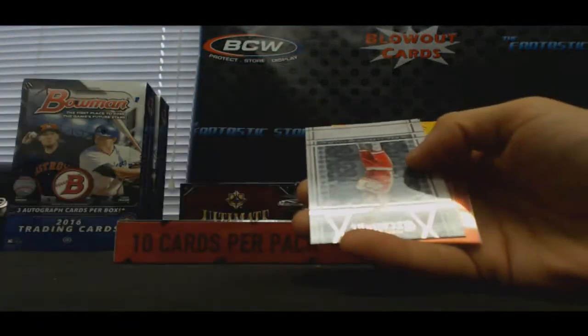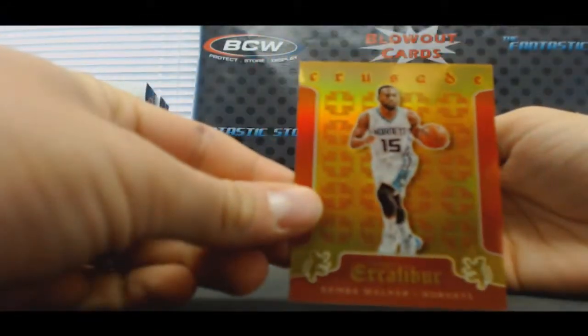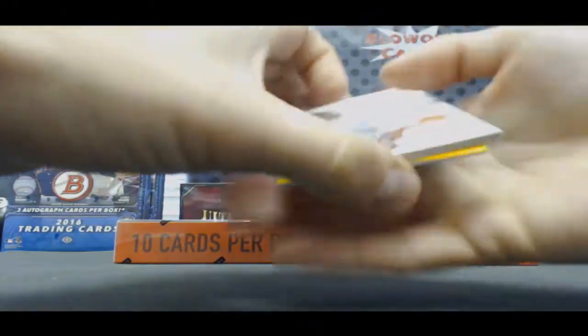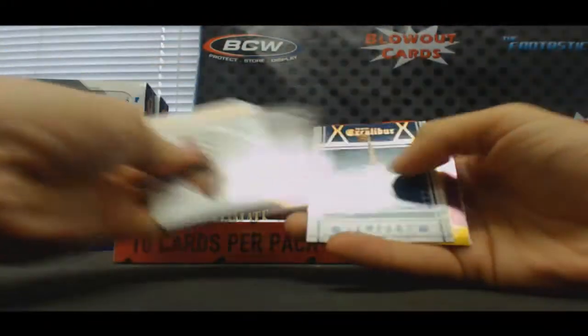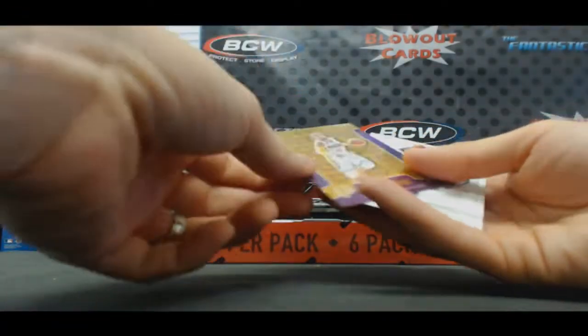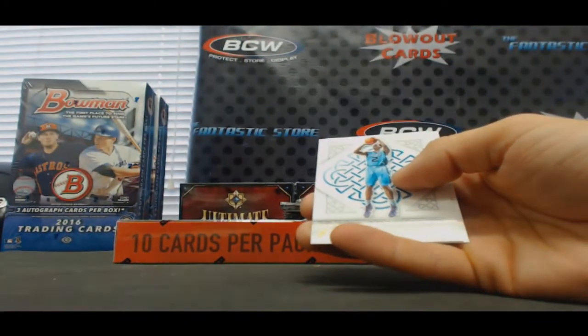Aaron Harrison. Kemba Walker Crusade — that's numbered to 149. Chad Vaughn, Devin Booker. We got a Monte Ellis Crusade purple — that's numbered to 60.